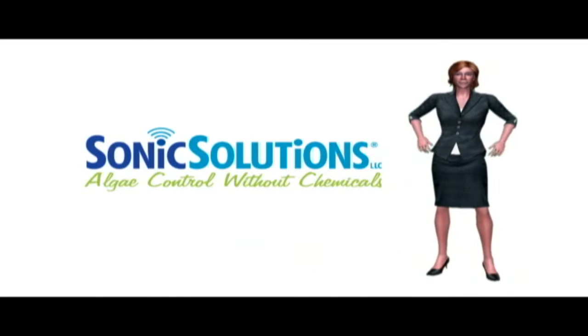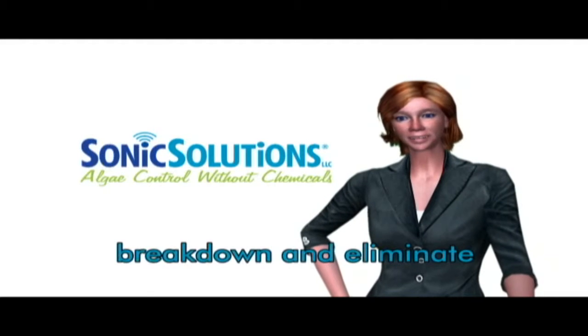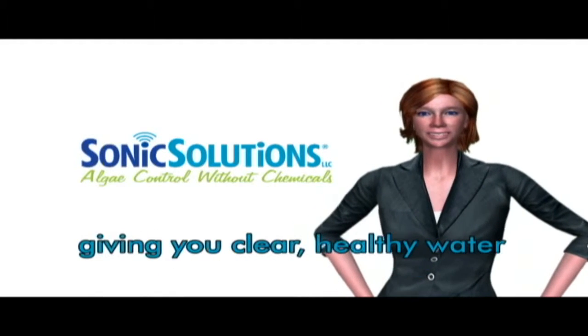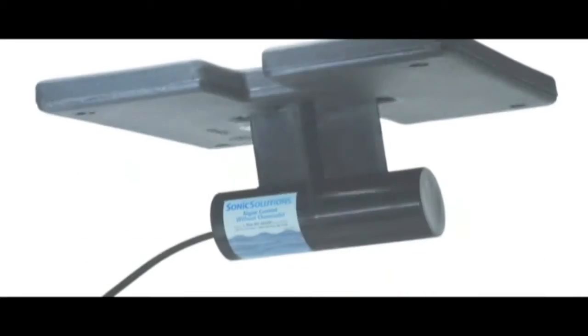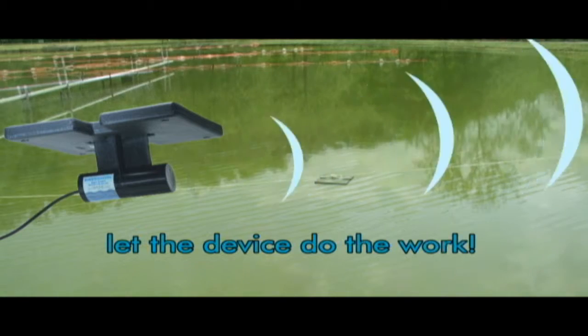Sonic Solutions is algae control without chemicals. Sonic Solutions uses ultrasonic technology to break down and eliminate blue-green and green filamentous algae to give you clear, healthy water. Simply place the unit in the water, plug it in, and let the ultrasonic technology work.